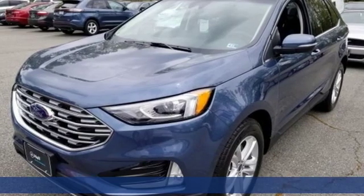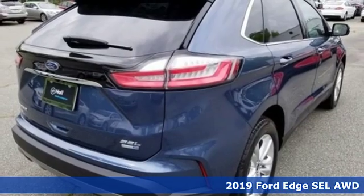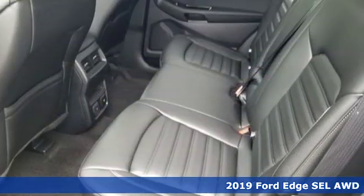It's a new 2019 Ford Edge. Ford — where tradition meets innovation — and with features like these, every drive is a pleasure.